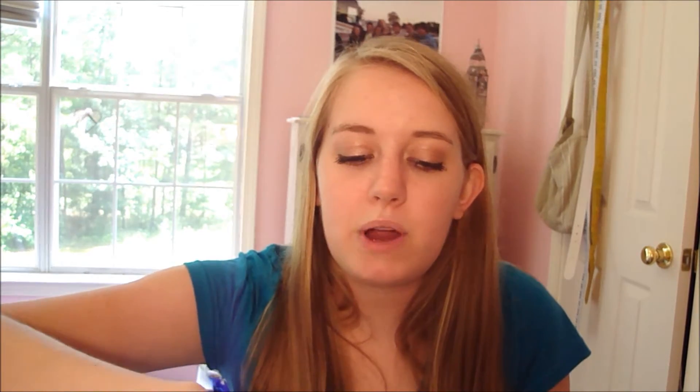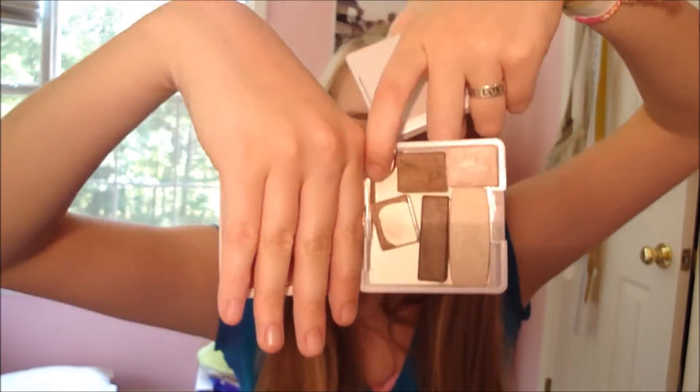I decorated these two with nail polish so I could tell them apart. The bottoms aren't attached, but they hold different eyeshadows. I'll just show you real quick.